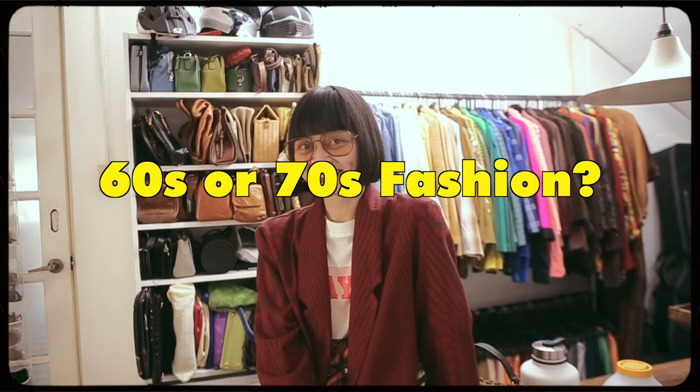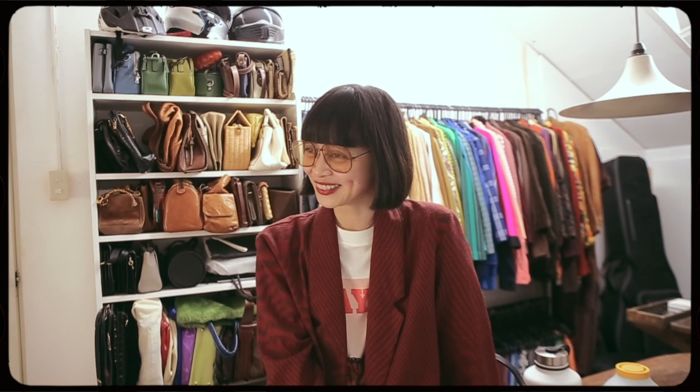These questions are just so unfair. I like both, obviously. I'd say 70s, just because I feel like the pieces are more wearable for my day-to-day work. But both are just the best eras in fashion for me. Ukay! Ukay all the way. And then DIY your ukay.